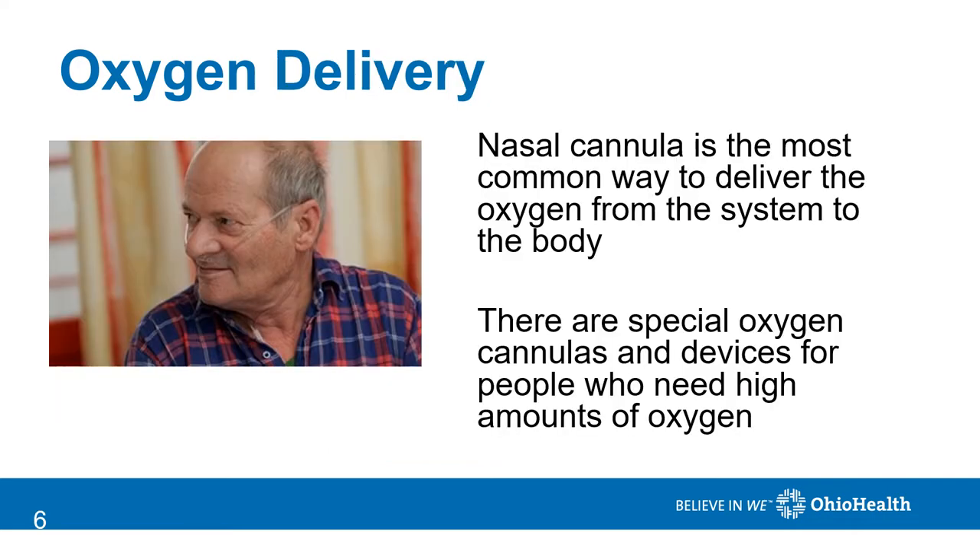Oxygen flows from the oxygen system to the body through a hose. The most common hose is a nasal cannula. There are different types of nasal cannulas, and there are also different devices that can be attached to a nasal cannula for people who require high amounts of oxygen.